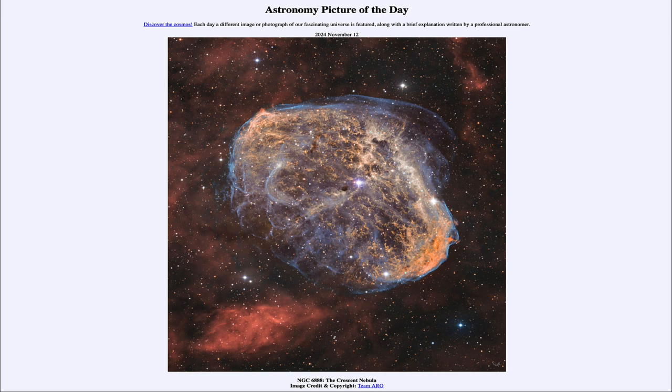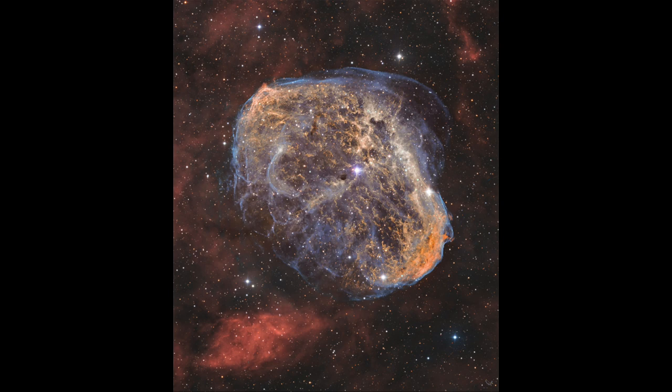So what do we see here? Well, here we look at what is called the Crescent Nebula. Nebulae can be formed for a number of different reasons, but they are all gas out in space — gas that is being excited by hot stars.